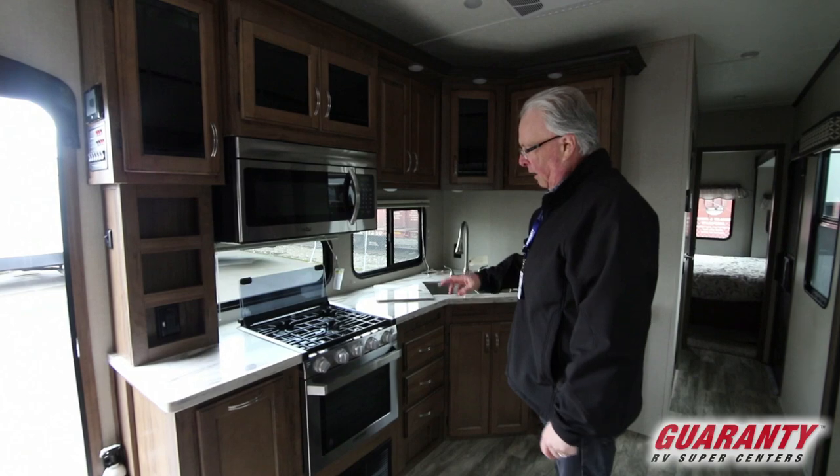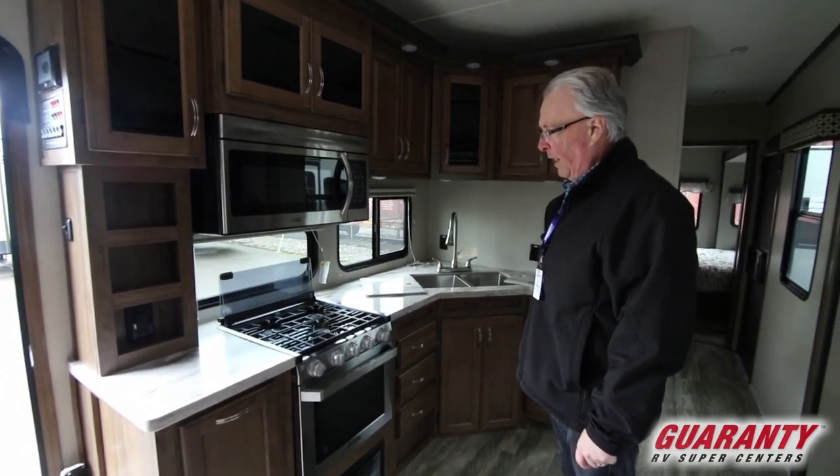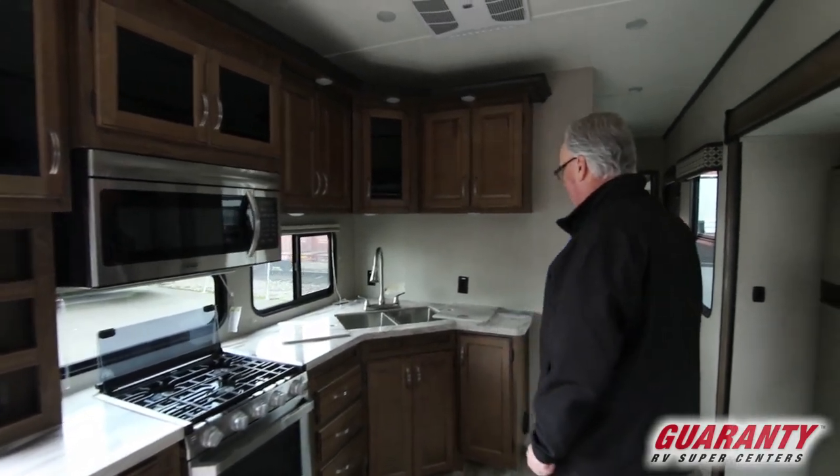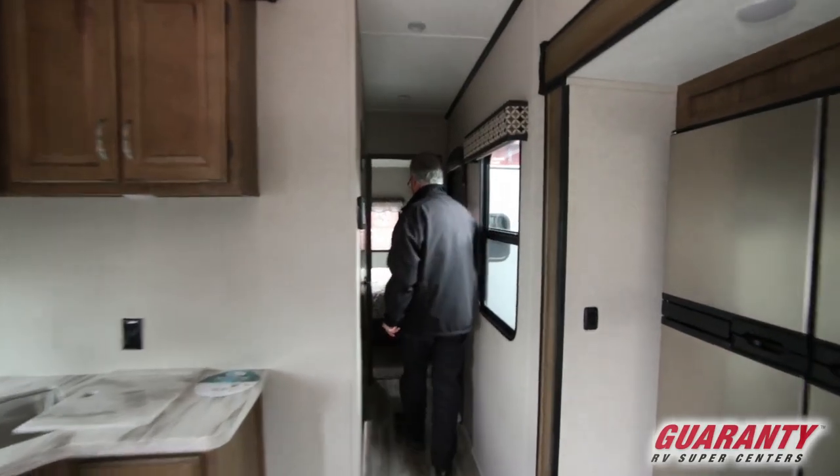You've got a nice oven, microwave, and three burner Furion range. This is the upgraded new style range with a double bowl sink in the kitchen area.